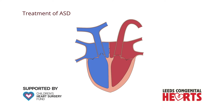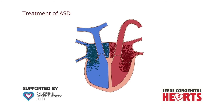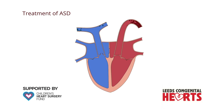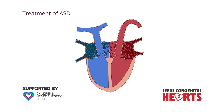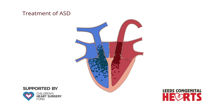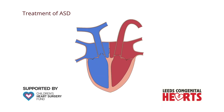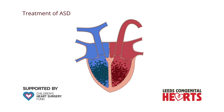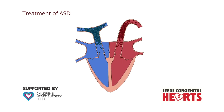Surgery involves either directly stitching up the hole or sewing in a patch of material over the hole, preventing blood flowing through it and allowing the enlarged heart to reduce in size. Once an ASD has been closed, the right side of the heart becomes smaller. It may return to a completely normal size, but doesn't always, especially if a larger hole is not closed until later in life.